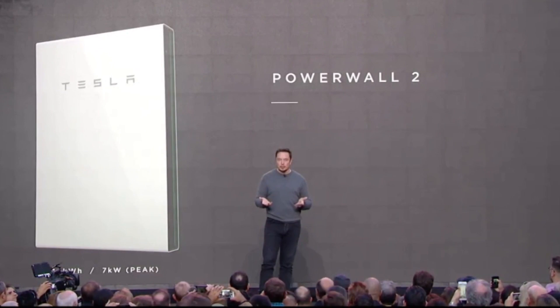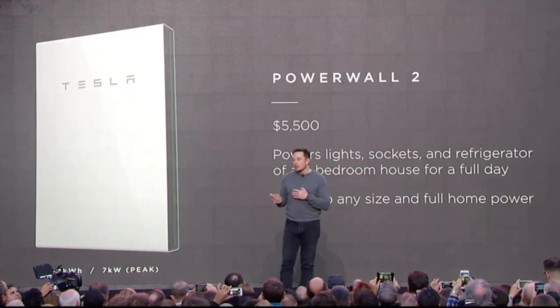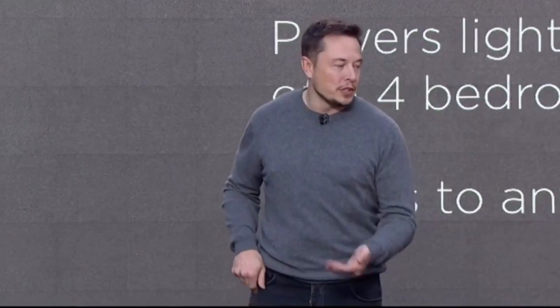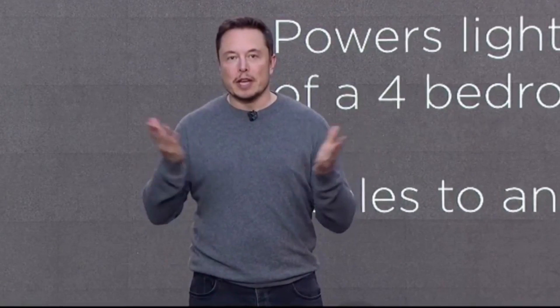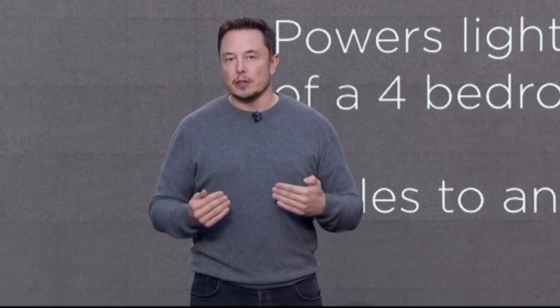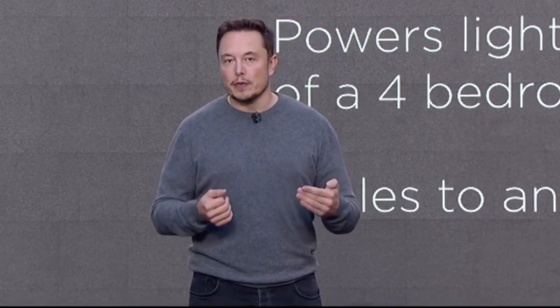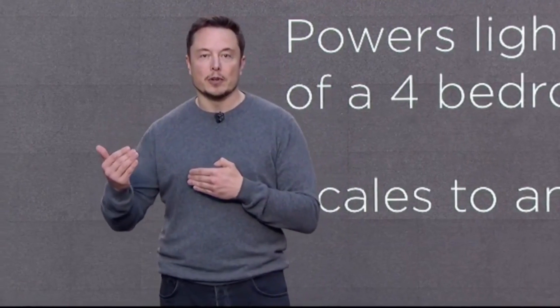Let's introduce the Powerwall 2. This is a big step above the Powerwall 1 — it has twice as much energy, more than twice as much power. It's a 14 kilowatt-hour energy storage, 7 kilowatt power output. Just to put that in basic terms: you can take a four-bedroom house and power your fridge, the sockets, and lights for a day. And if you have solar on your house, you can power it indefinitely.